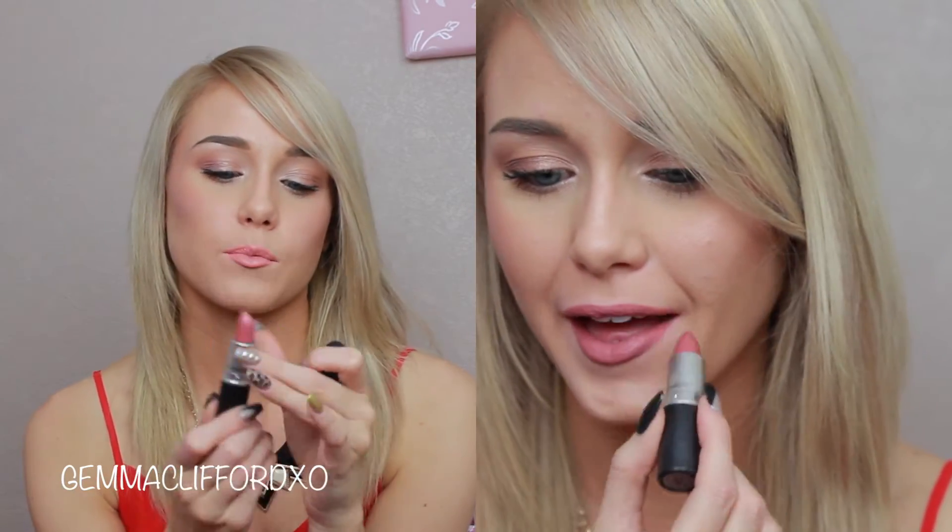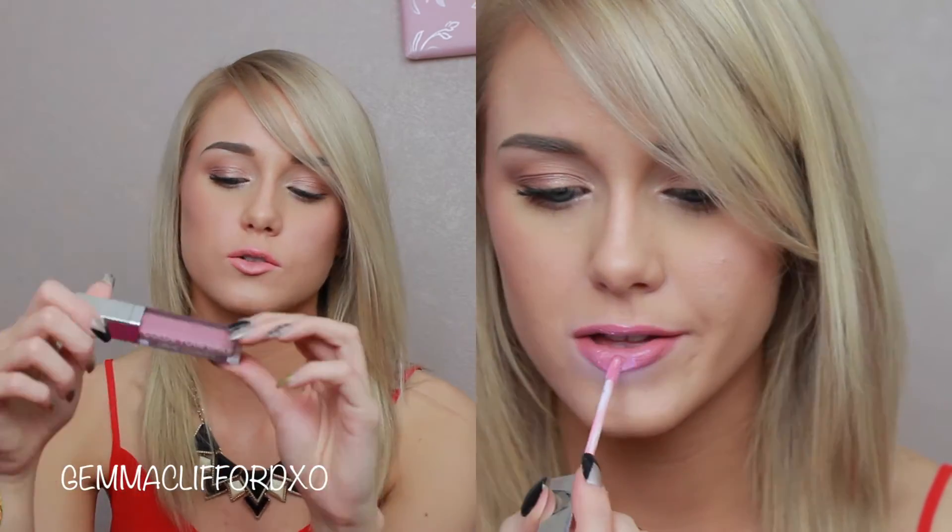Last but not least, the next lip combo I've been loving is Boldly Bare Lip Liner by MAC — a browny warm tone. Mixed with the lipstick in the shade Brave, which is similarly a warm brown colour. On top of that I've been using the Colour Your Smile Buttercream Lip Gloss by Gerard Cosmetics, which tones the colour down a little bit because it has a slight pinky colour in it. That's all of the lipsticks, lip liners, and lip glosses I've been loving. If you have any suggestions, just comment below.